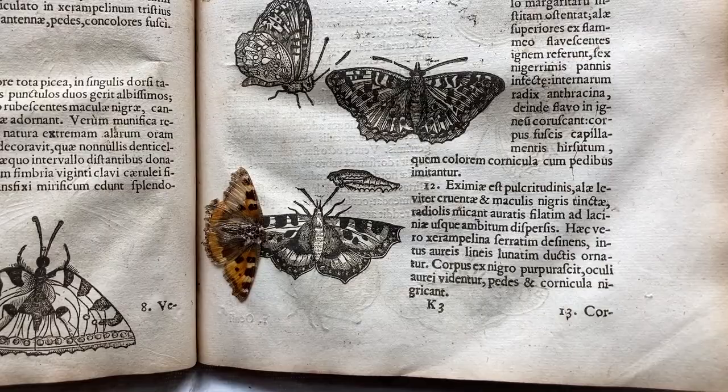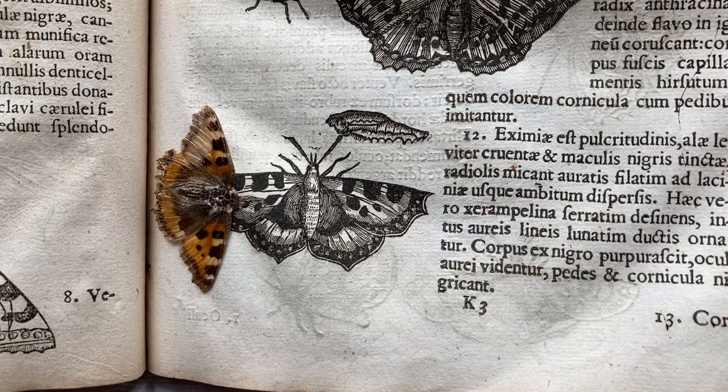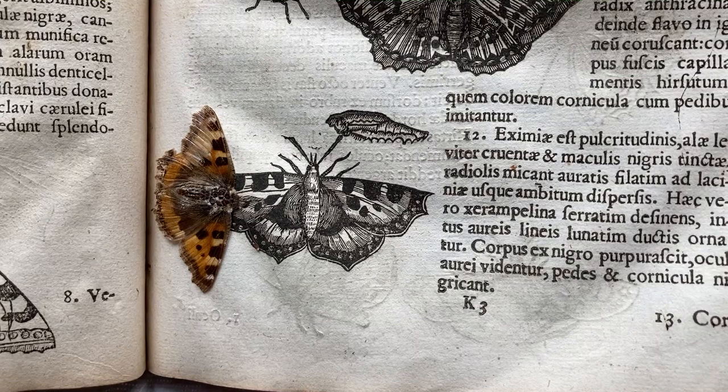It's relatively common to find botanical specimens inside old books, but unusual to find an insect specimen. This one could have been put there by the first owner back in the 17th century, and if so, it's amazing that it survived there for so long.